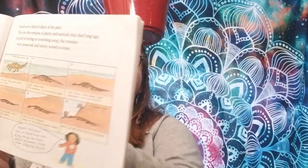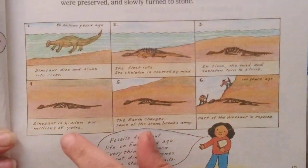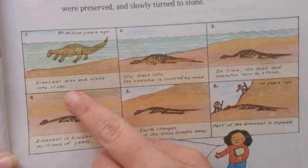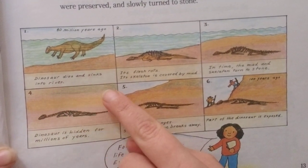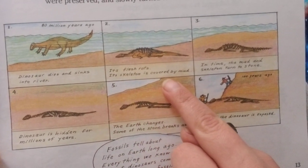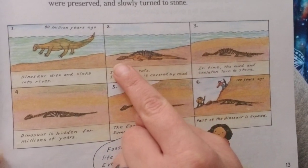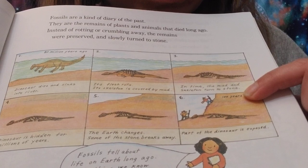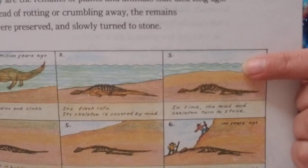Fossils are kind of a diary of the past. They are the remains of plants and animals that died long ago. Instead of rotting or crumbling away, the remains were preserved and slowly turned to stone. Here we have a picture of how things become fossils — this is 80 million years ago. A dinosaur dies and sinks into the river. Its flesh rots, its skeleton is covered by mud. In time, both the mud and the skeleton turn to stone.